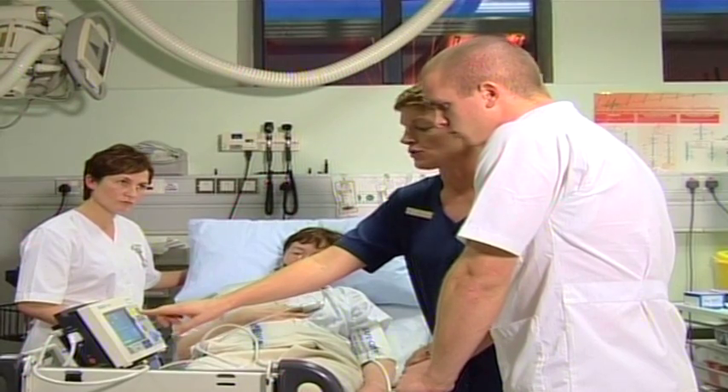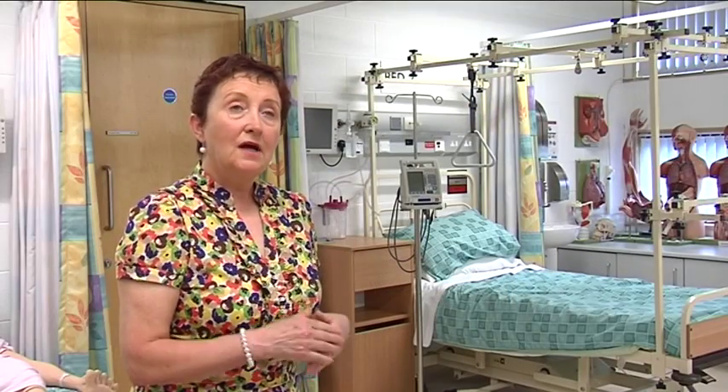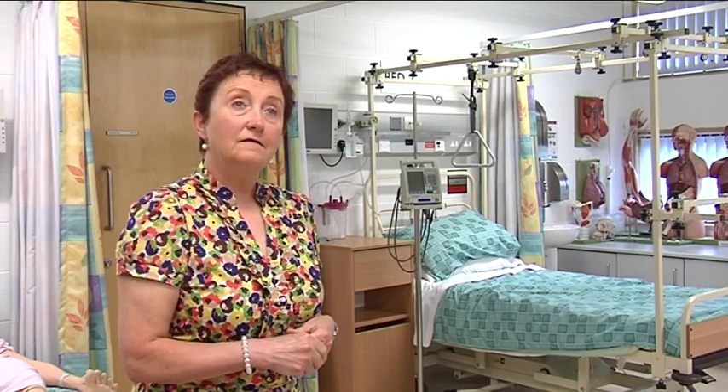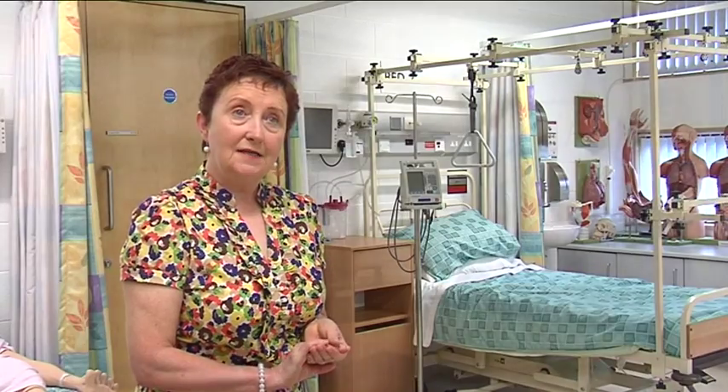The course consists of theoretical and practical components. The student comes in, attends college, where they are given all the foundation of nursing: the theory of nursing, the social sciences, and the biological sciences.